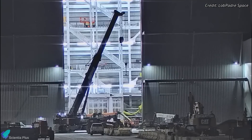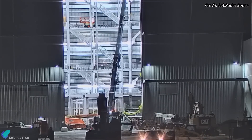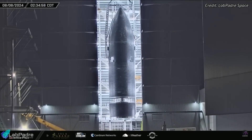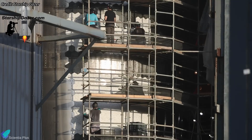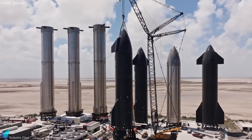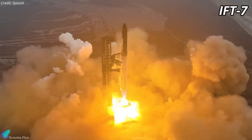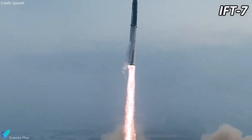The header tank downcomers, which carry propellants to the engines for landing burn from the upper header tanks, were also installed this past week. The final aft section of Ship 33 will be integrated with the already stacked sections in the coming days, marking the completion of the ship's structural assembly. Following this, the focus will shift to installation of the remaining heat tiles and completion of external plumbing and electrical wiring. Ship 33 is being prepared for what is expected to be the seventh integrated flight test, anticipated to take place in late 2024 or early 2025.